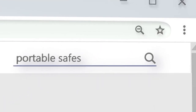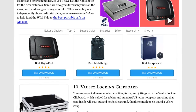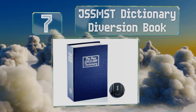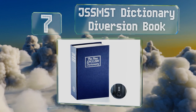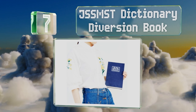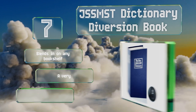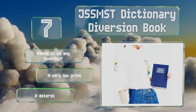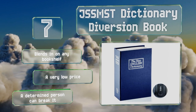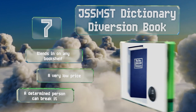At number seven, until scrutinized closely, the JSS MST dictionary diversion book appears to be nothing more than a standard English language reference text. Once open though, it reveals itself to be a steel reinforced lock box. It's a good choice for the commuting student — it blends in on any bookshelf and comes in at a very low price, but a determined person can break it.